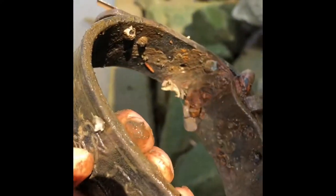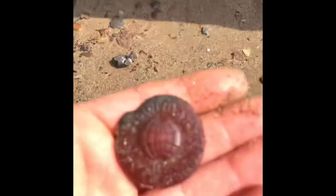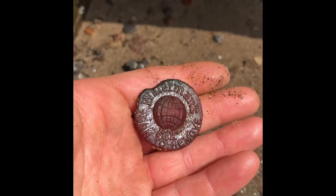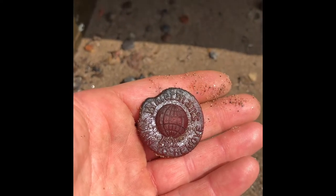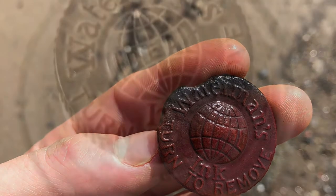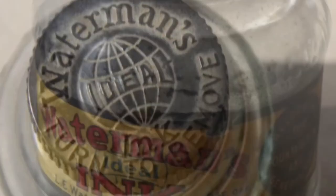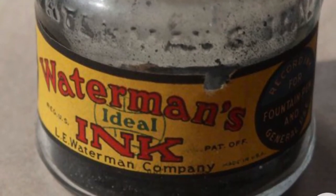That's okay. See that up there? It might be plastic — I think it is plastic. Oh wait, that's pretty cool — Waterman's ink! Actually, we're going to keep that — maybe it's a top from a Waterman's ink bottle.